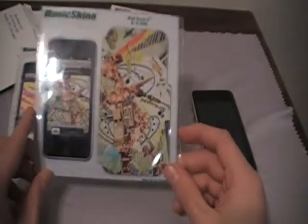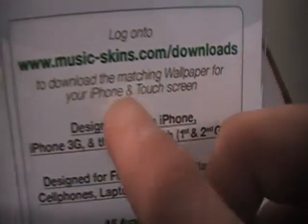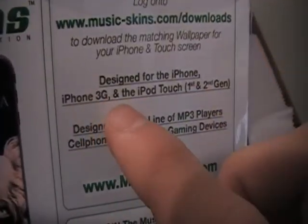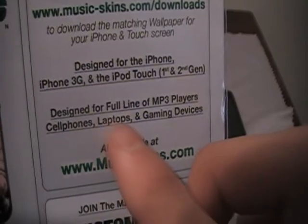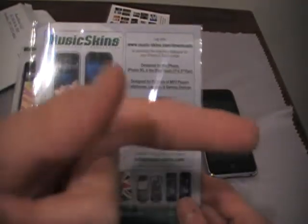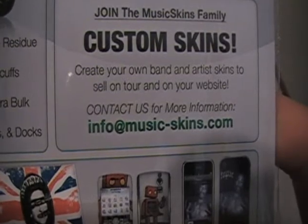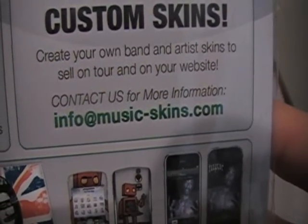On the back it says: log on to www.musicskins.com to download the matching wallpaper for your iPod, iPhone, or touch screen. Designed for the iPhone, iPhone 3G, the iPod Touch first and second generation. Designed for the full line of MP3 players, cell phones, laptops, and gaming devices — all available at musicskins.com. Also says: join the Music Skins family — custom skins to create your own band or artist skins to sell on tour and on websites. Contact us at info@music-skins.com.